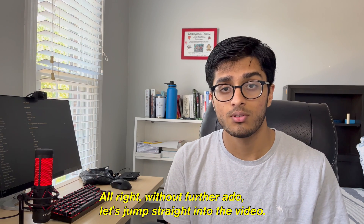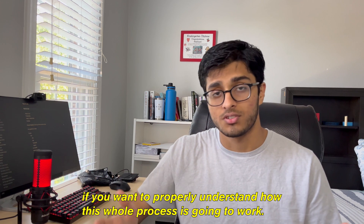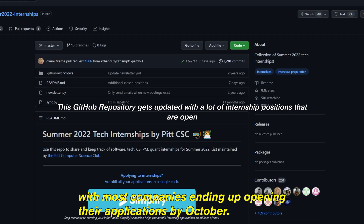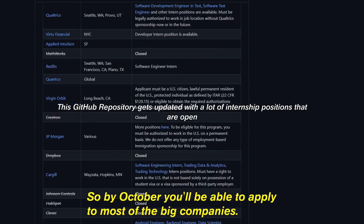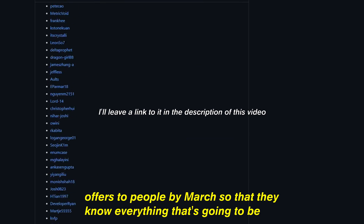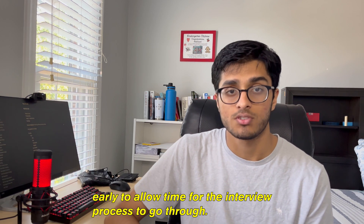I think it's important to understand the whole internship application timeline if you want to properly understand how this whole process works. Usually a lot of companies end up opening their applications around mid-August, with most companies opening by October. So by October you'll be able to apply to most of the big companies. Some will open applications a little bit later, like December and January, but because they want to send out offers by March, they open applications pretty early to allow a lot of time for the interview process.